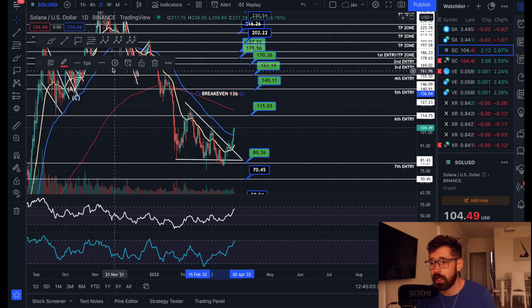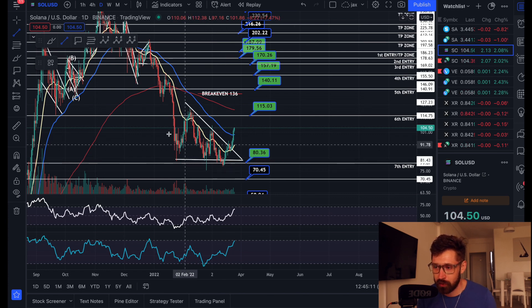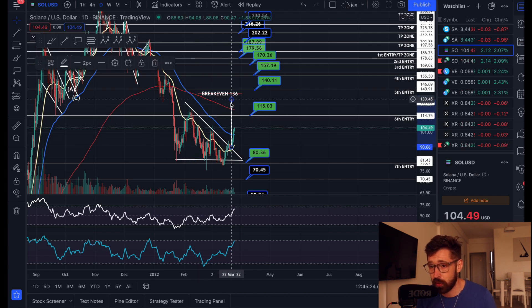A lot of people buy up here, then wait ages just to get to their break even, and then they sell. Anyways, we had this descending triangle — it's also a bit of a falling wedge. We did break out to the upside with a massive push. It would be healthy to see some pullback for Solana, but we can take it to our point of breakout, which is very close to our break even, all the way up to about $130.